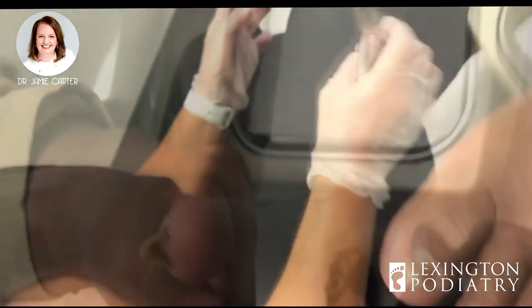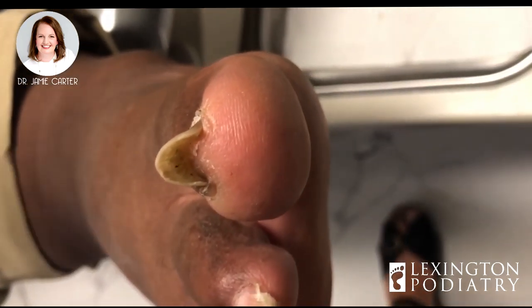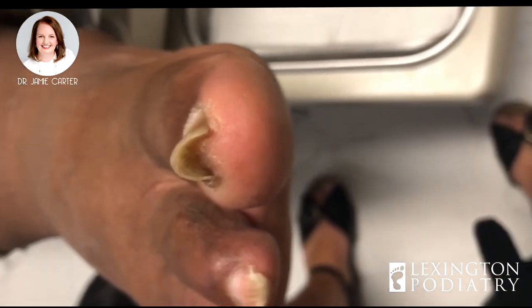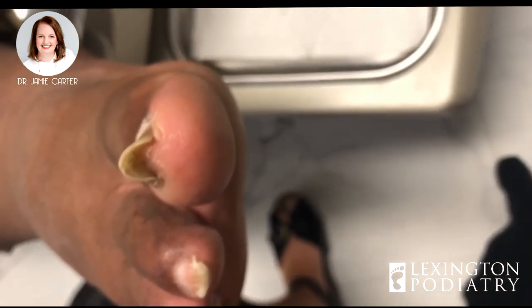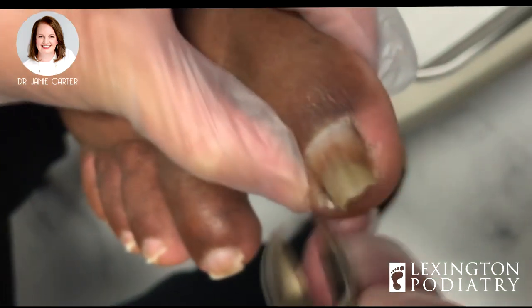Okay, one foot down. This is really a good example of an ingrown toenail — how it kind of curves around and can pinch into the skin. We probably would have noticed it sooner if it wasn't as long, and then it really starts to poke into the skin and cause little areas of proud flesh.